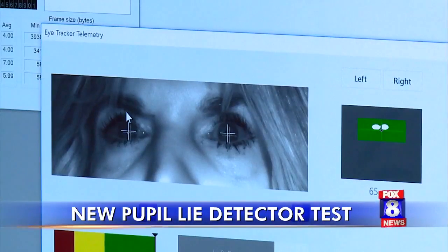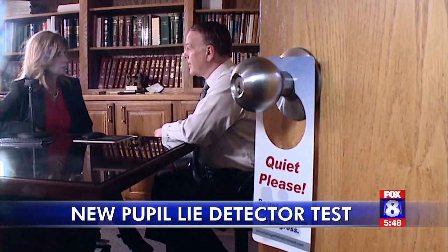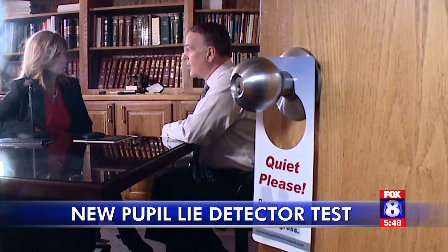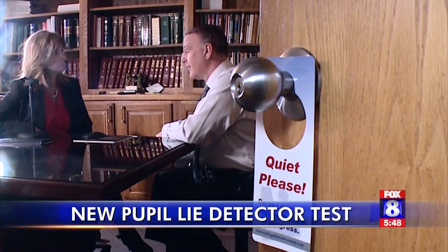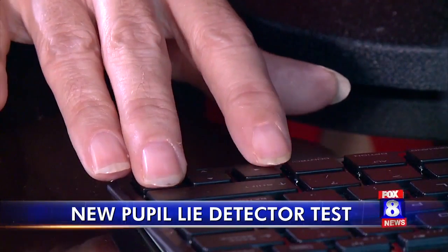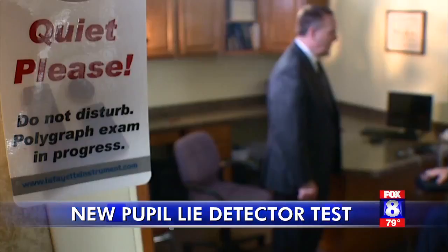Shortly after the test is done, the results are given to the person who administered it. The Salt Lake City Police Department uses it extensively. Ohio was the first in the state and fourth in the country to have it. Evans expects several police and fire departments will be using it for screening purposes in the future.